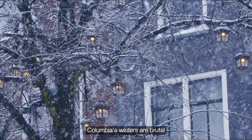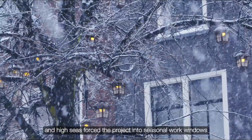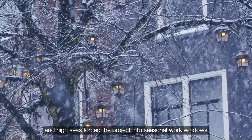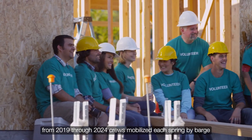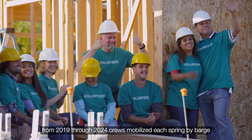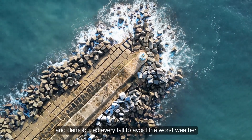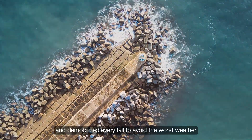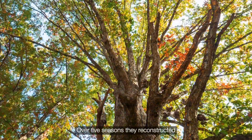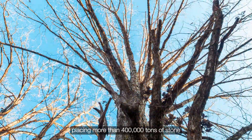Columbia's winters are brutal. Freezing temperatures, storm surges, and high seas forced the project into seasonal work windows. From 2019 through 2024, crews mobilized each spring by barge, transporting the entire fleet to the jetty head, and demobilized every fall to avoid the worst weather. Over five seasons, they reconstructed 6.5 miles of jetty, placing more than 400,000 tons of stone.